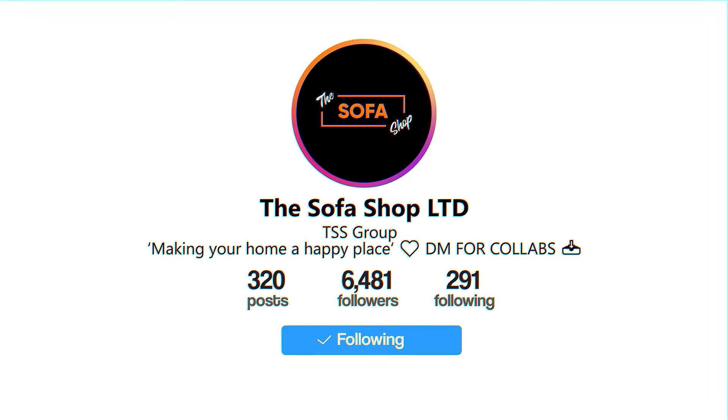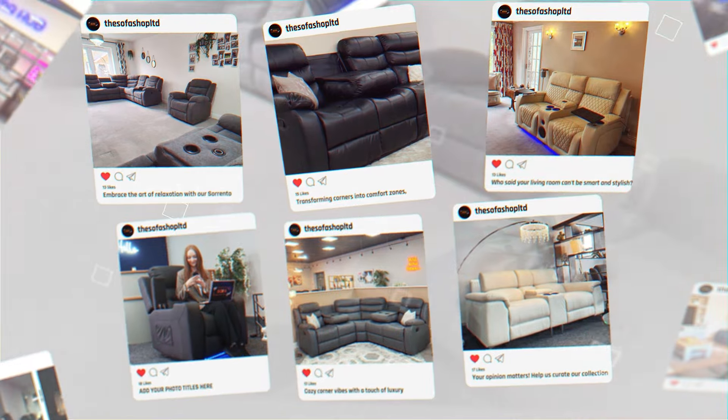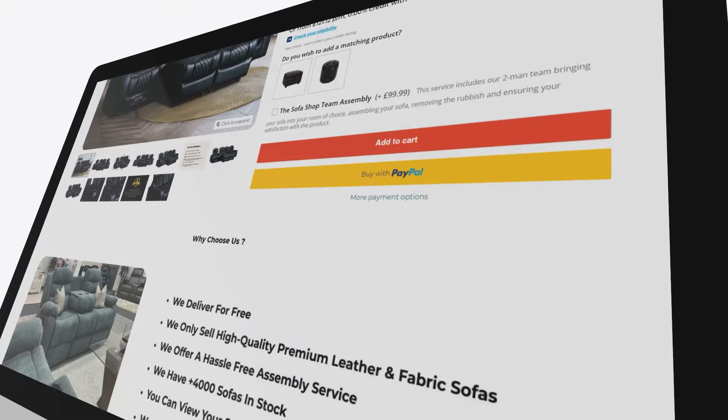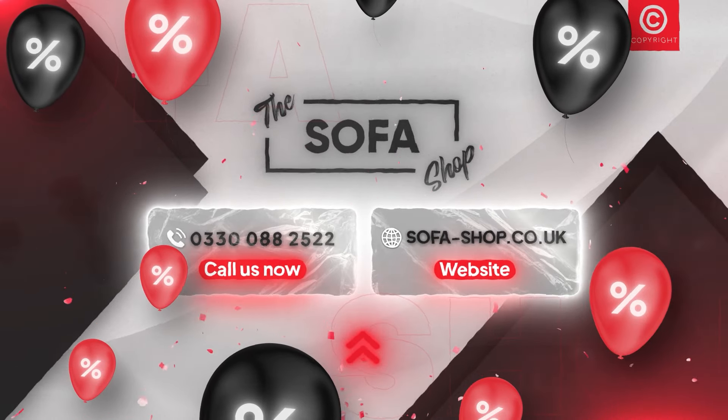Ready to embark on this journey with us? Follow us to stay updated with our latest models, their incredible features, and our unbeatable prices and promotions. Follow us today and let the magic of high-tech recliner cinema sofas begin. Sofa Shop — where luxury meets convenience. Click the link below to explore our enchanting world of high-tech sofas now. Don't miss out.